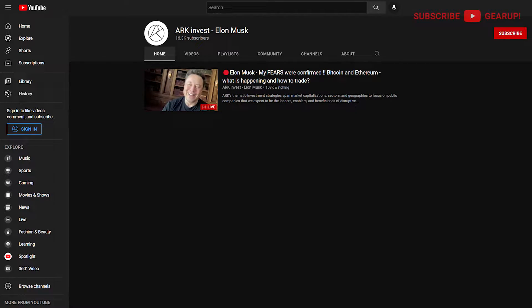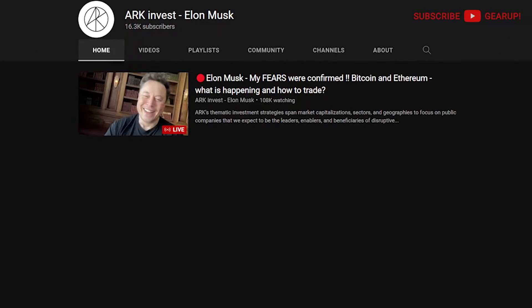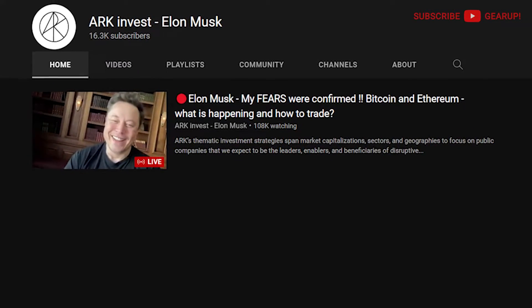My entire channel was gone — or more effectively taken over by this 'ARK Invest Elon Musk' account. There are apparently a large number of these hijacked accounts with a similar name on YouTube at any given time. My version had one single uploaded video which, ironically, had way more views than most of my videos. To have all of that disappear — all that work building the channel with hundreds of videos — felt like a punch in the gut.